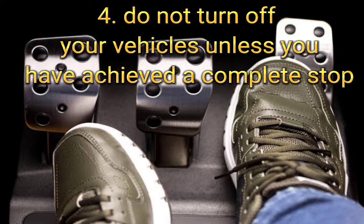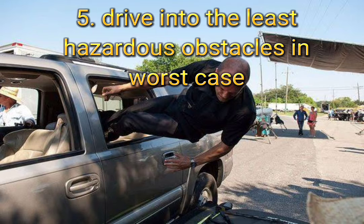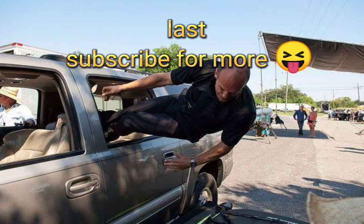Step 4: Do not turn off your vehicle unless you have achieved a complete stop. Switching off the engine will not help — it would double your problems. Step 5: Drive into the least hazardous obstacle in the worst case.